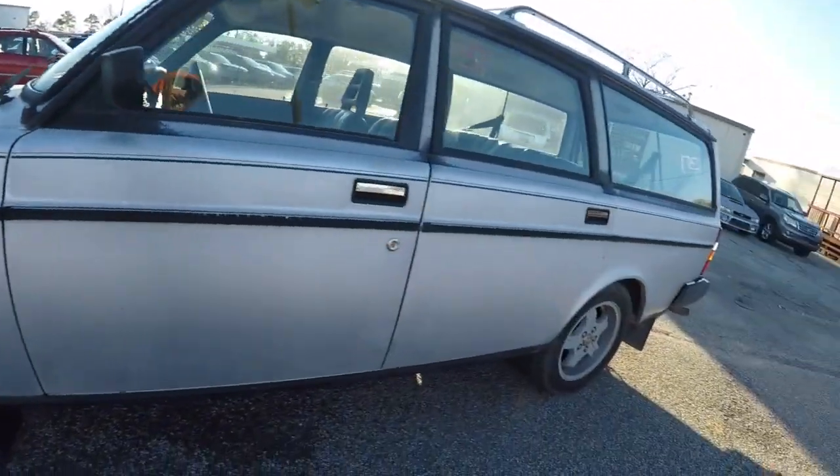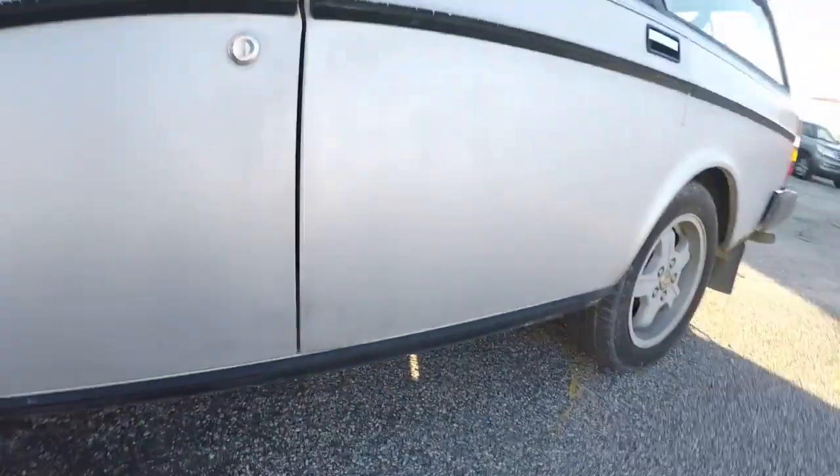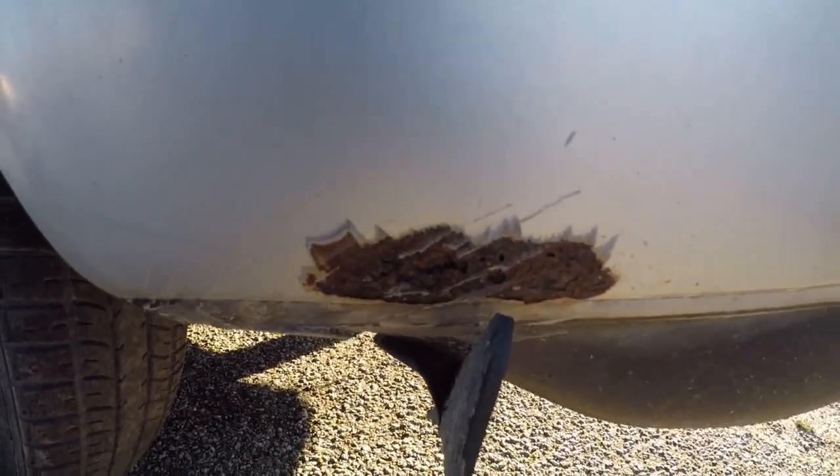It's got the factory Virgo wheels. It does have some rust — a little bit down here, nothing crazy, a little bit here. This will get taken care of. She's got a little bit right there, nothing crazy.